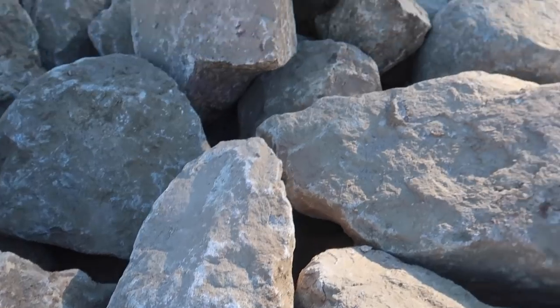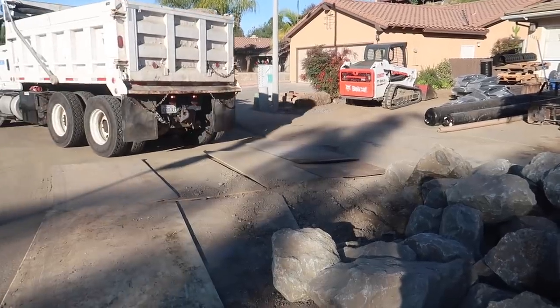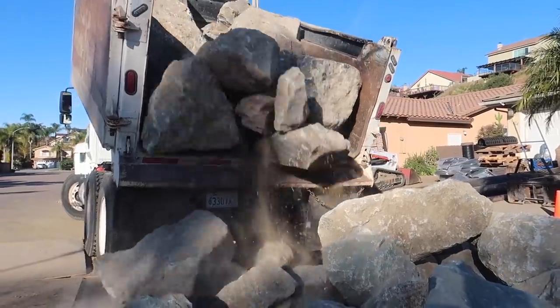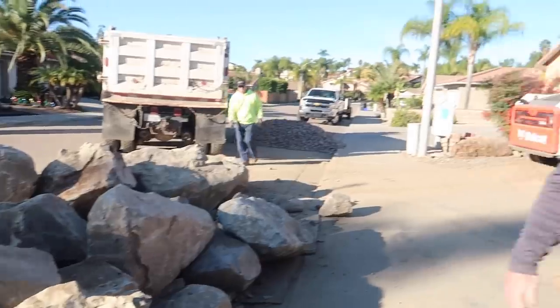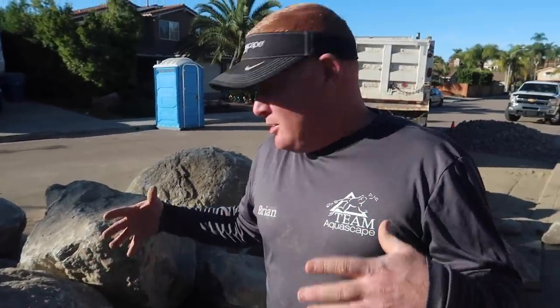Supposedly the rocks are on their way. Keep our fingers crossed because that's really going to change the entire day. If they don't show up, we're in big trouble. I heard that famous sound of all the boulders coming out here. For us pond guys, it's kind of like Christmas when the boulders show up - you don't know exactly what you're getting. But this is exactly what we're looking for.